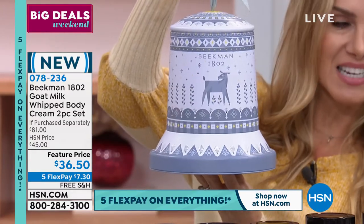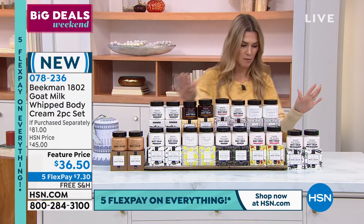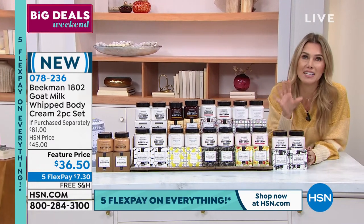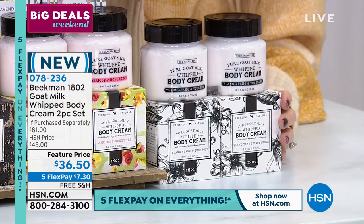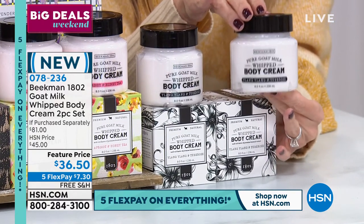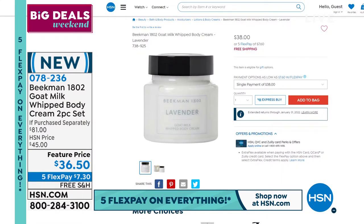What's inside the tin is going to be two full-size whipped body creams in your choice of scent. They come individually boxed - that's first and foremost. So you've got technically two separate gifts in there if you want. One full-size eight-ounce tub of whipped body cream in any of the fragrances you choose is going to be $38.